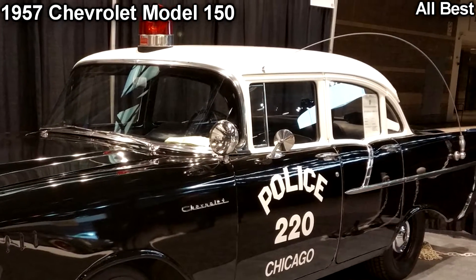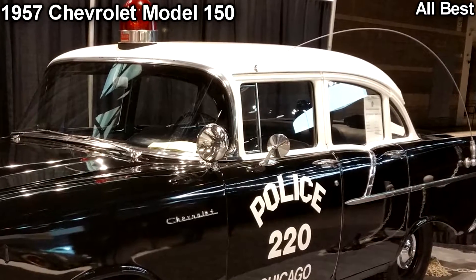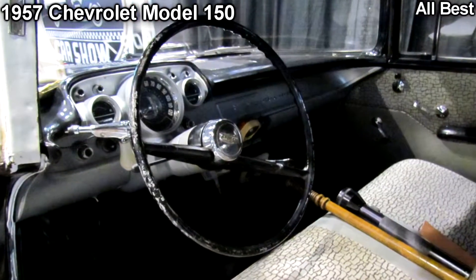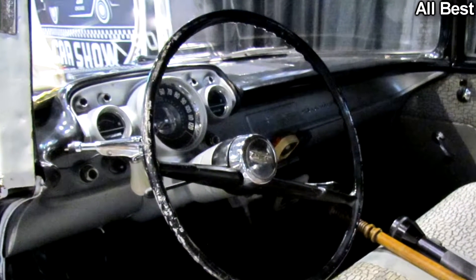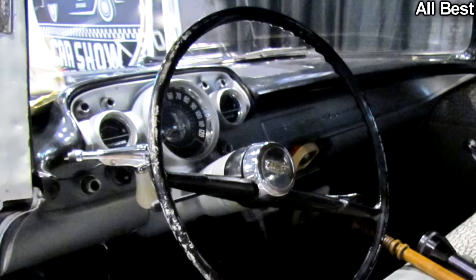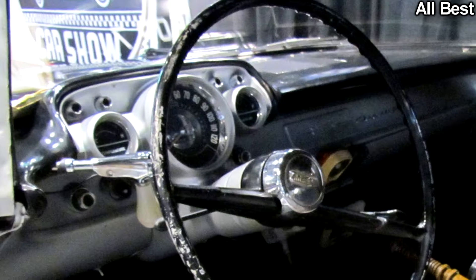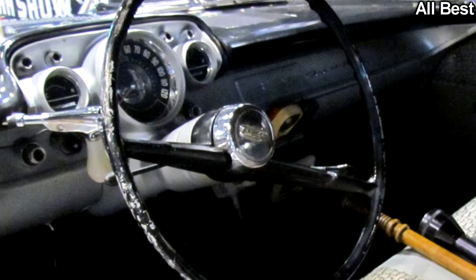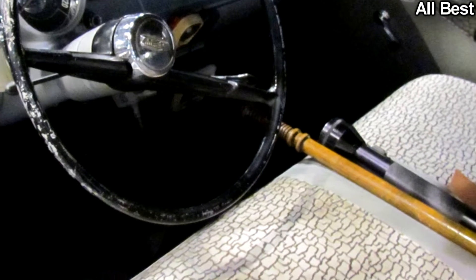1957 Chevrolet Model 150 — The Heat Is On. There's a bunch of police cars and trucks scattered throughout the show, from a 1966 Ford Fairlane Illinois State Police car to a 2017 Chevrolet Police Tahoe. But the best in show is a black and white 1957 Chevrolet Police Department car tucked deep in the South Hall of McCormick Place.